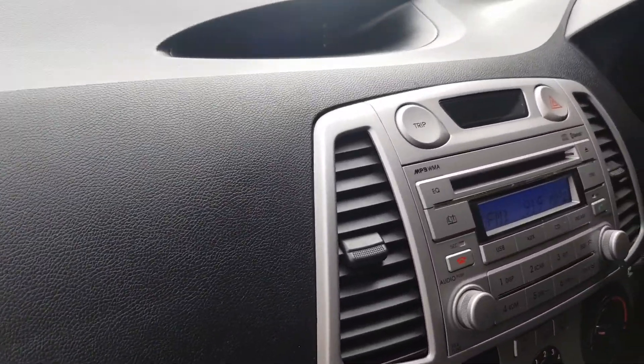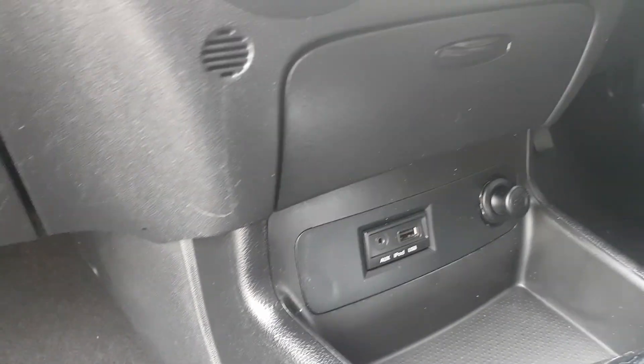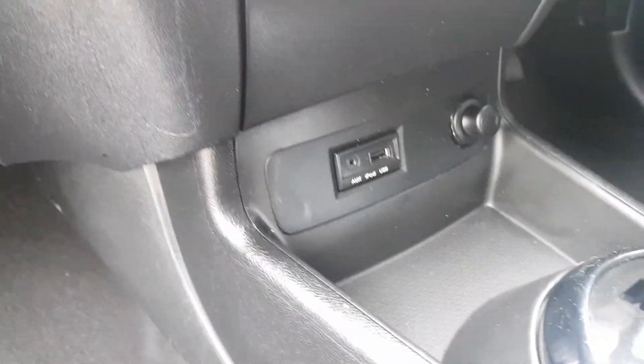It's got Bluetooth connectivity in this one as well, which these days is very vital. It's still got your USB and iPod connectivity down there with it.